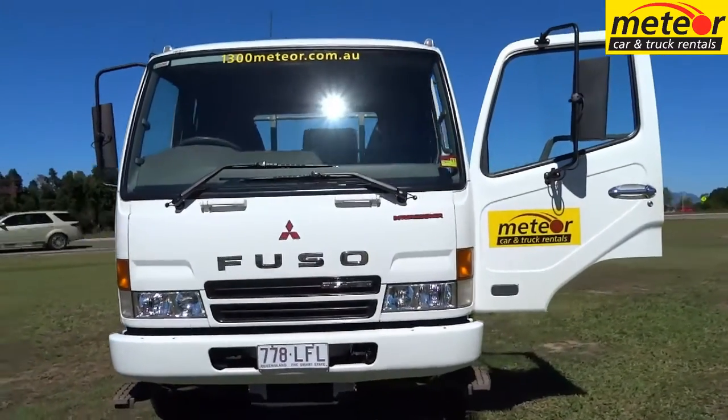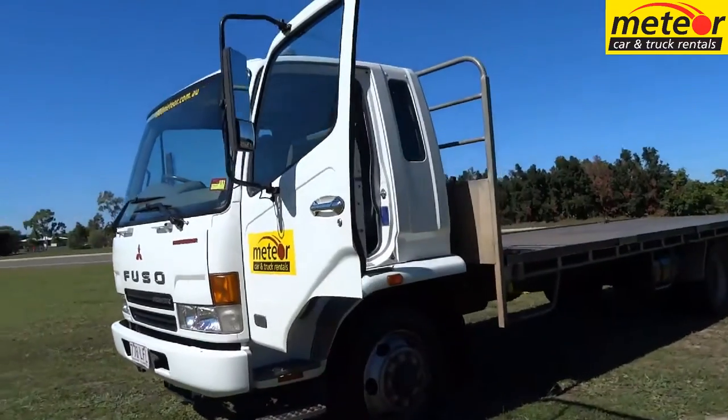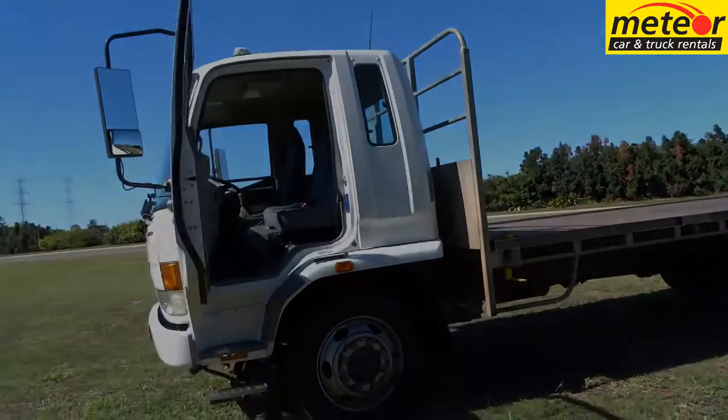The Fyter 7 features a powerful 7.5 litre turbo intercooled diesel, coupled to a simple to use 6 speed manual gearbox.